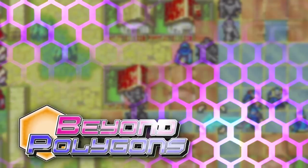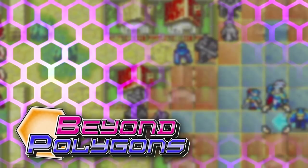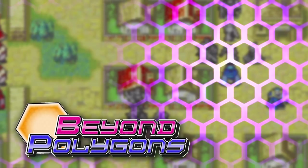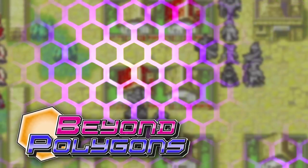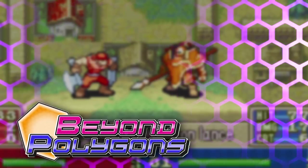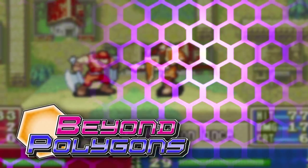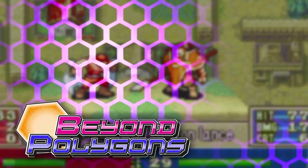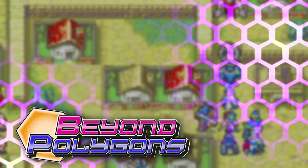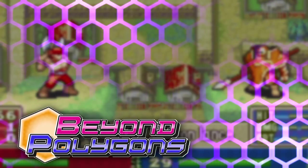Thanks for watching! If you enjoyed it, be sure to subscribe and hit the like button or the notification bell. I've actually been having a fit of playing these Tactical RPGs again because I've played so many Fire Emblem games — it's easily one of my favorite series of all time. So if you want to see more Fire Emblem stuff, be sure to check back in and follow me.